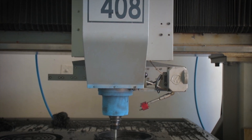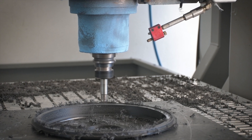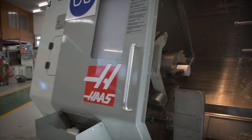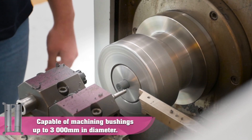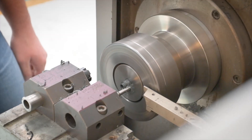The Vesconite Bearings factory spans over 20,000 square meters and is one of the largest polymer engineering facilities in the world, producing both standard stock and high quality finished parts. The facility includes compounding, extrusion, molding, and high precision CNC machining.